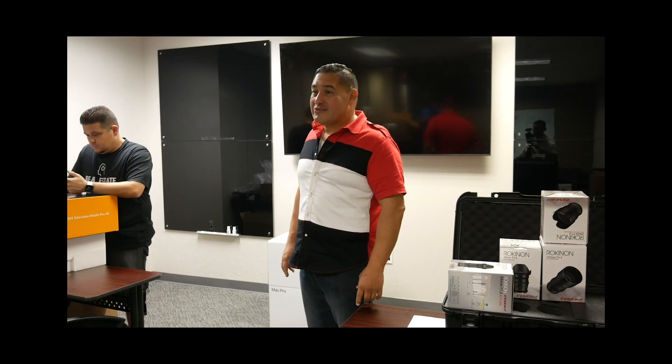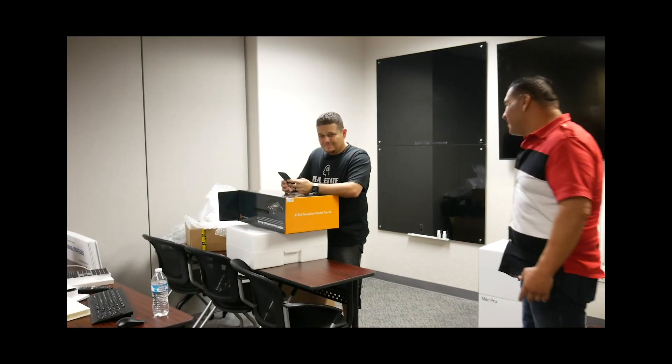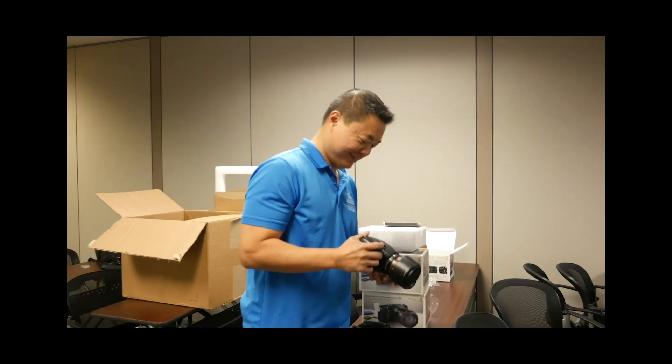Show me the baby — don't talk about the labor pains. Steve, show them the camera — show the audience the camera.